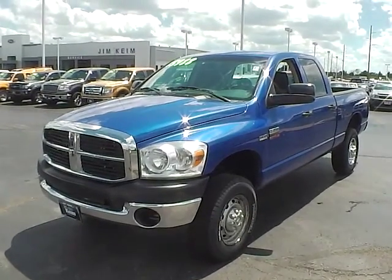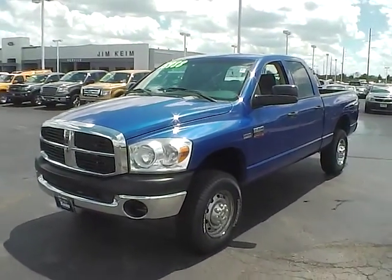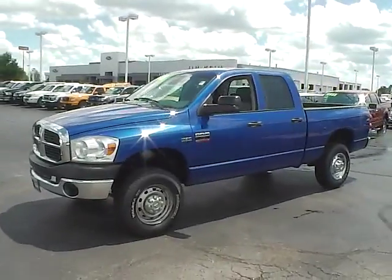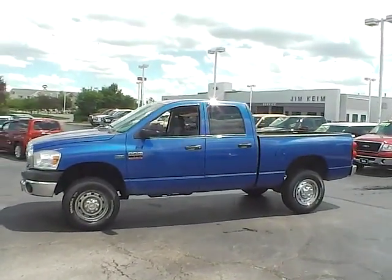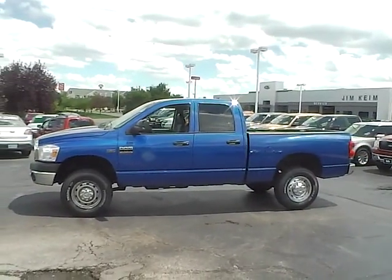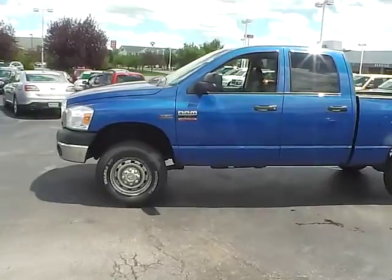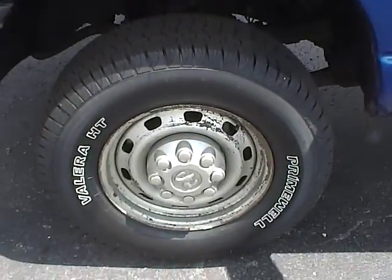Today's video is on a 2007 Dodge Ram 2500 Quad Cab ST. This truck is electric blue pearl with medium slate gray interior. It has an automatic transmission and a 5.7 liter V8, and it has just 129,267 miles on it. Very, very pretty truck here — seems to be in pretty good shape.